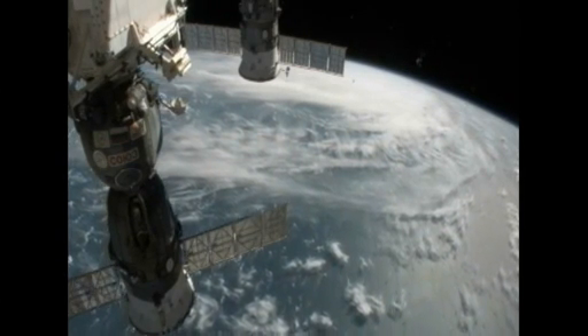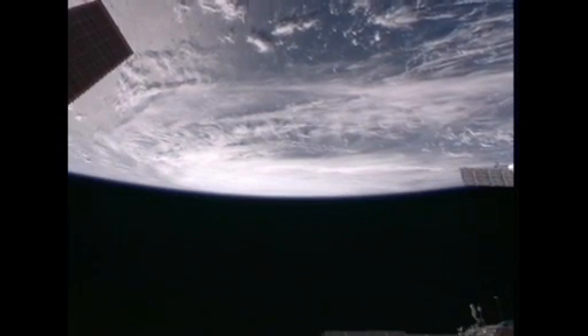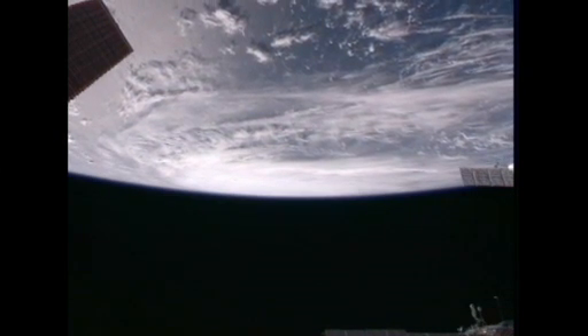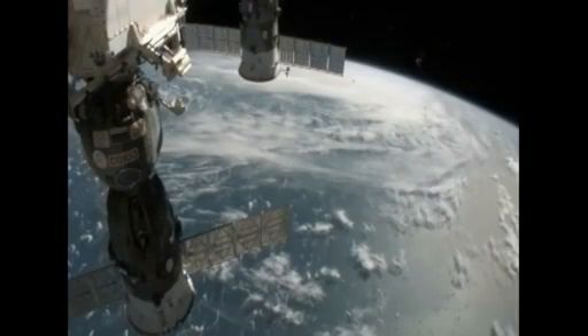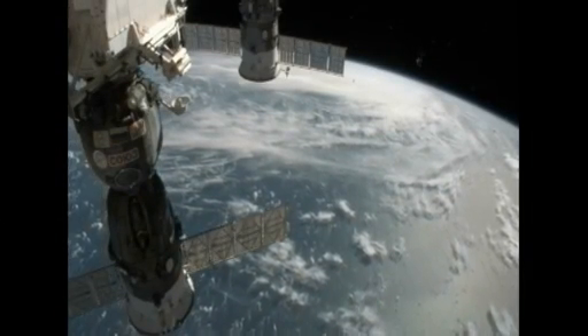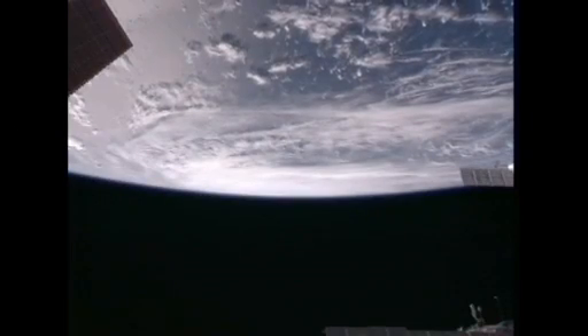It was almost six minutes that you guys were directly over that thing, so that just gives us a little bit of the scale. It's pretty incredible. They're reporting almost a 300-mile-wide wind field on it, so it's pretty enormous.